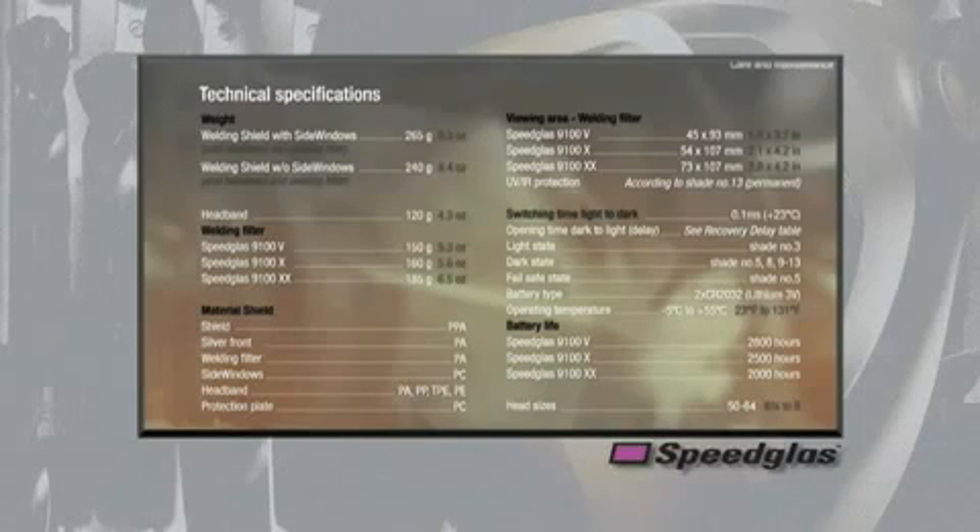These extended coverage devices are available as accessories for the 9100 series welding helmet. This chart summarizes the technical specifications for some aspects of the 9100 series welding product.